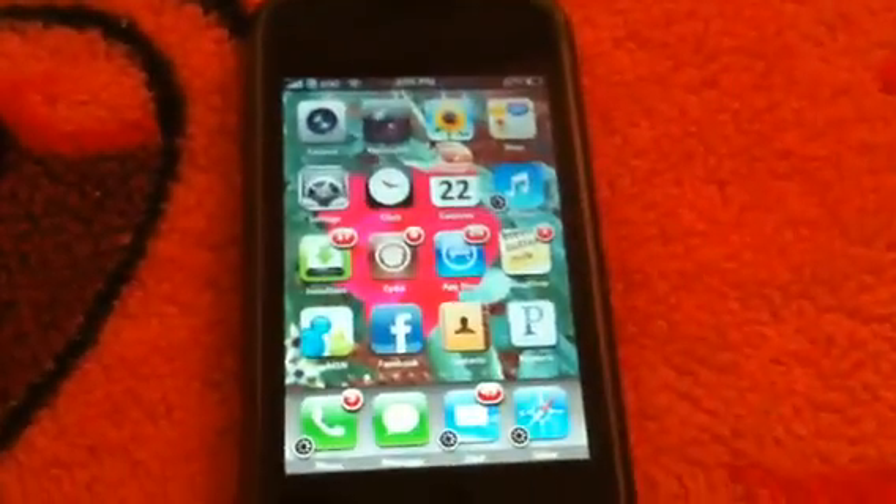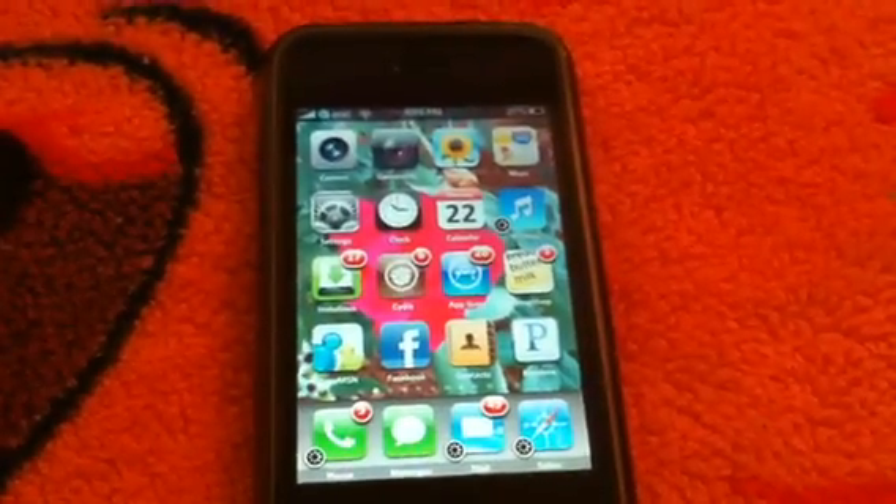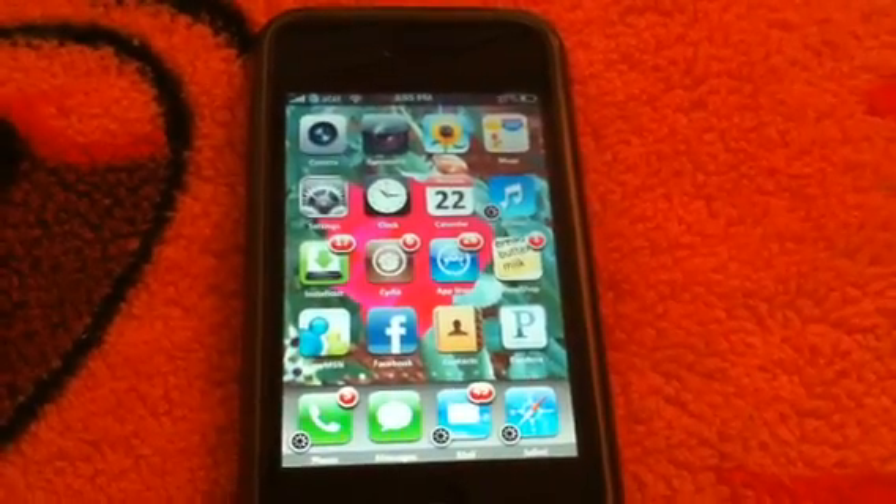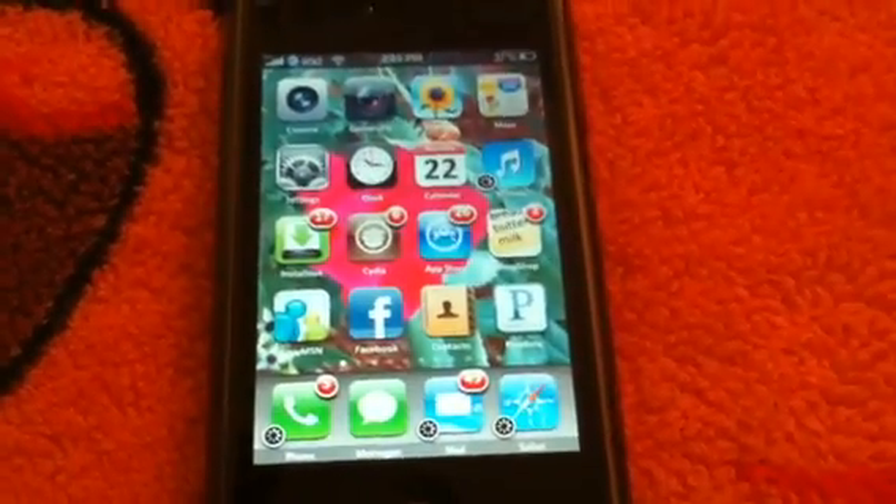What's going on YouTube? It's your boy NotoriousV again, just checking out some cool websites for the iPhone 4, 3G, 3GS. I'm actually using my wife's 3GS to display this to you guys.